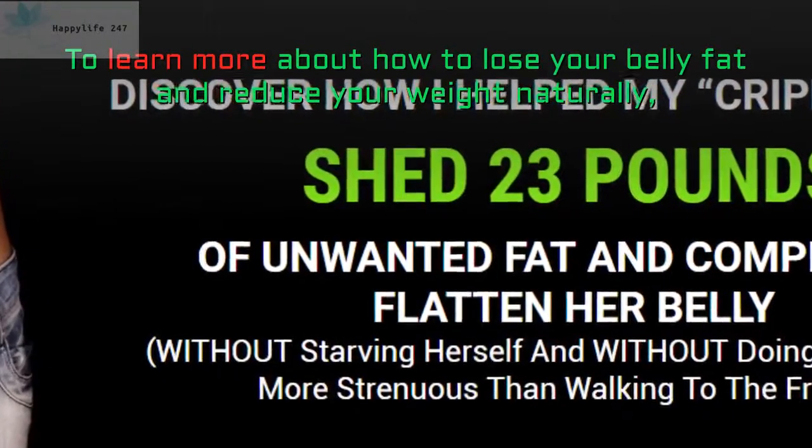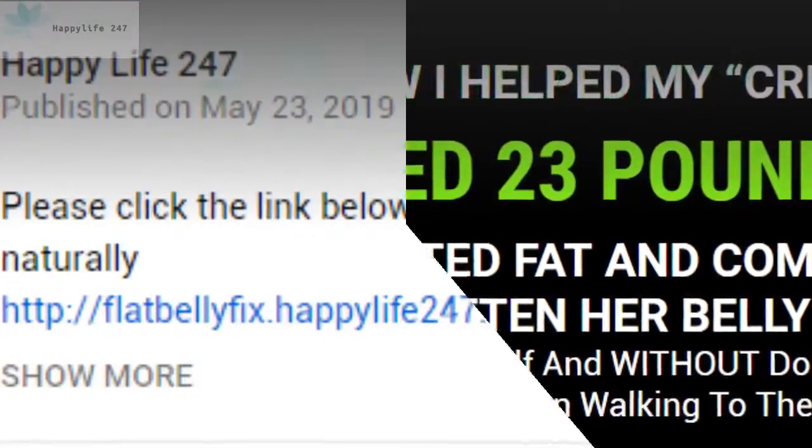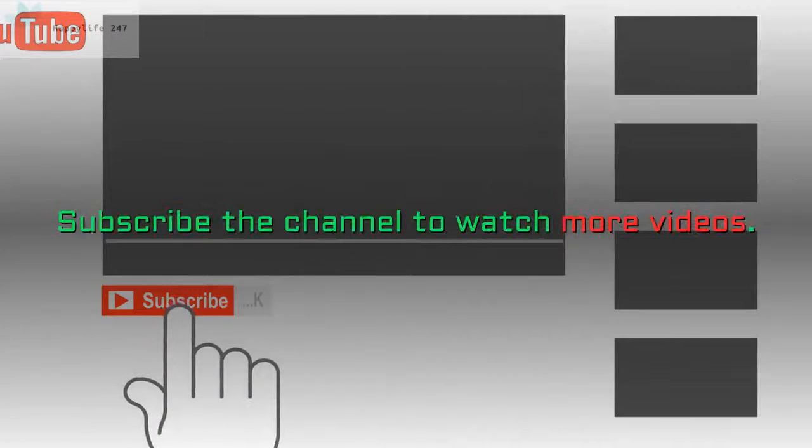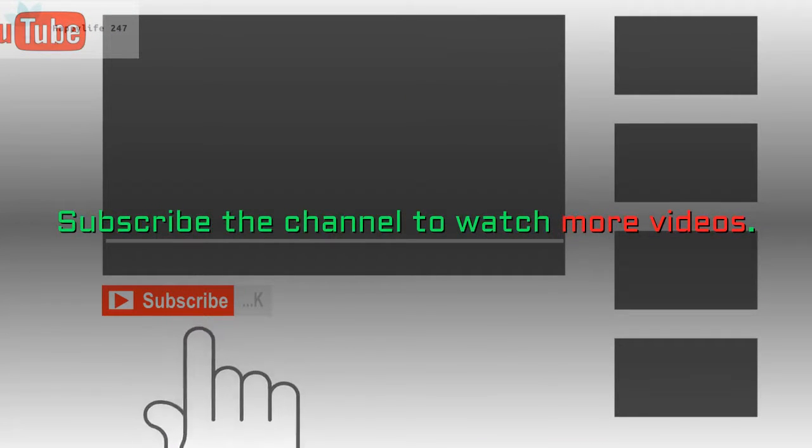To learn more about how to lose your belly fat and reduce your weight naturally, please click the blue link in the description or on the screen. Subscribe to the channel to watch more videos.